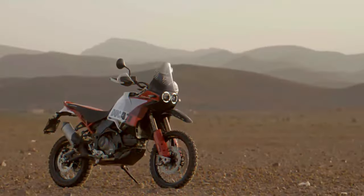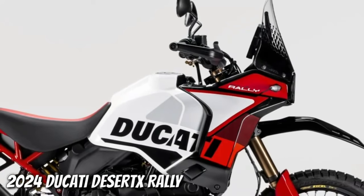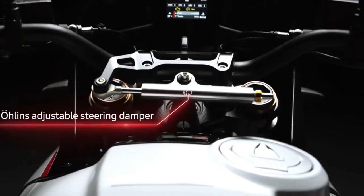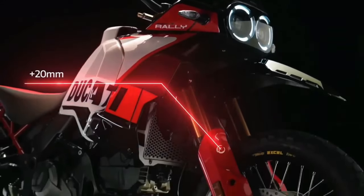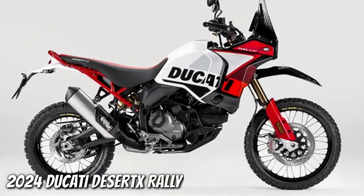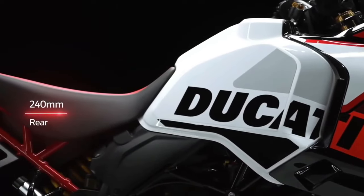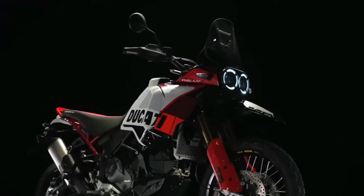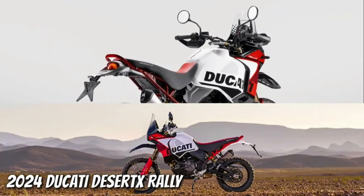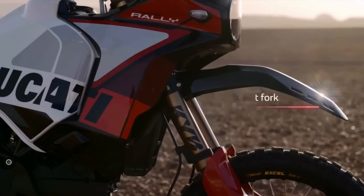Ducati has announced the 2024 Desert X Rally, a souped-up version of the Desert X made for more aggressive off-road riding. There's more to it than just its livery and high fender. Falling in with the trend of getting highly skilled off-road riders to race big adventure bikes in gnarly competitions, Ducati has already fielded the Desert X Rally in the Erzberg Rodeo, with five-time enduro world champ Antoine Meo winning the twin cylinder class.